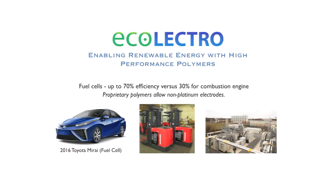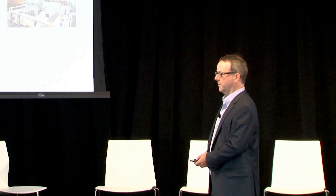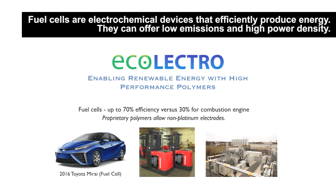We're moving on to a new company called Ecolectro. Here we're making materials that allow fuel cells to basically get away from platinum electrodes. Fuel cells are great for the environment because you take the same fossil fuel and you get about twice as much energy out because they're so much more efficient.